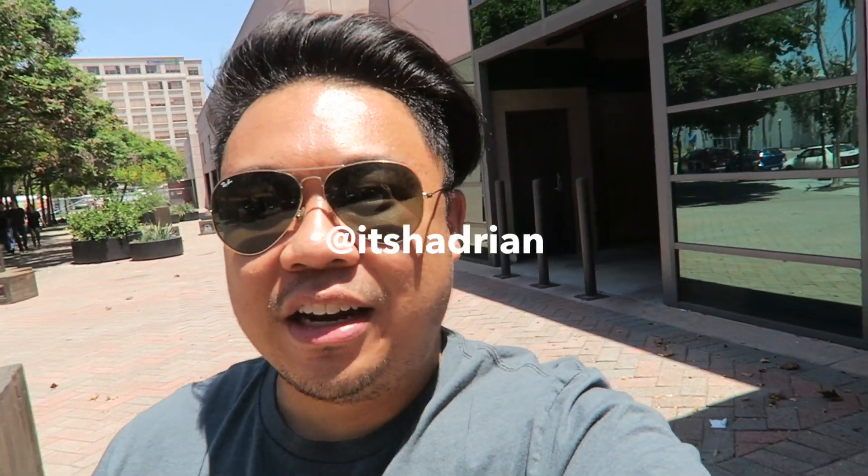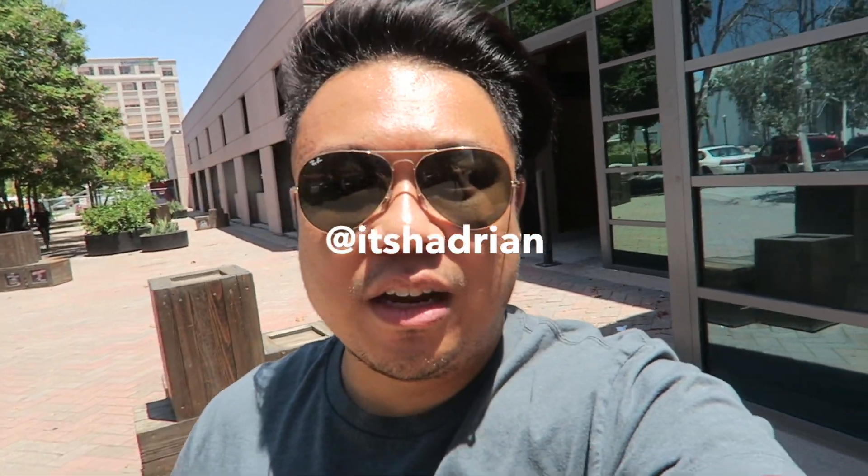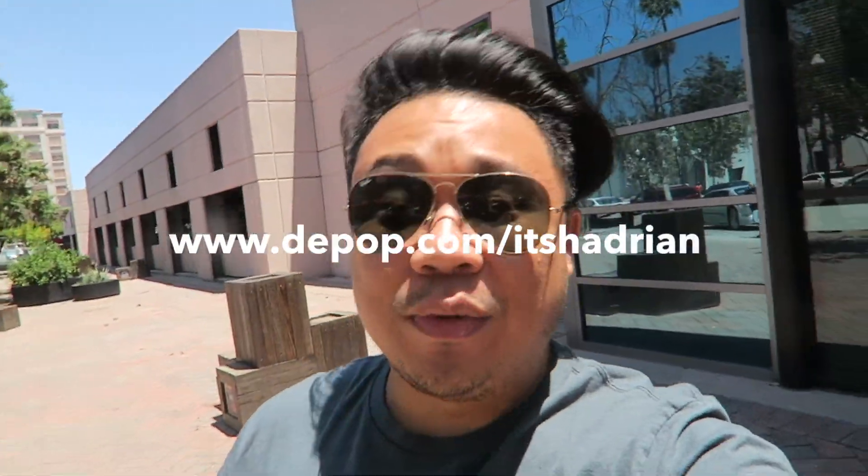Welcome to another edition of Good Will Hunting. We're here today at my local Goodwill, checking to see what is up inside this store. If you guys want to see more thrifting videos, hit the little eye right there — the window will pop out and you can select my playlist for more thrifting videos, hauls, and handbag rehabs. Don't forget to follow me on Instagram and Facebook. It's Hadrian, just like it's spelled here. And check out my shop at www.upup.com backslash It's Hadrian to see what I have for sale.